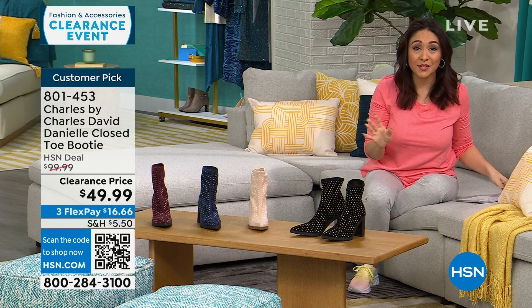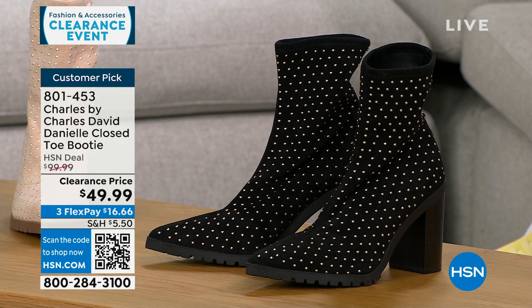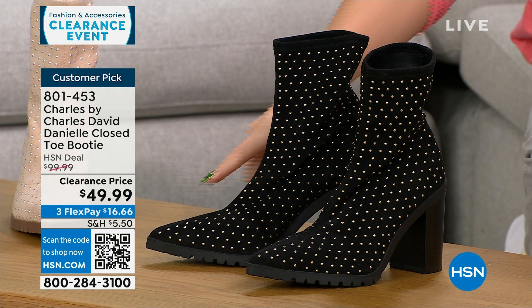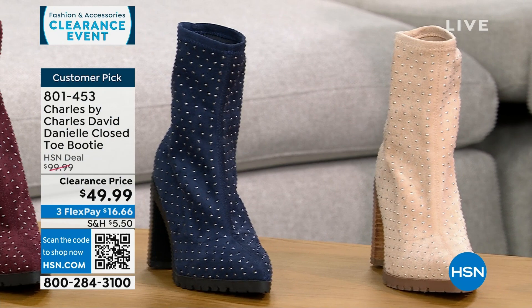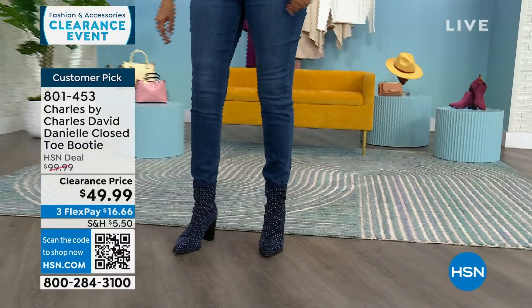Charles by Charles David is a shoe line about comfort but very fashion forward. This is a pointed toe slip-on booty with a stretchy fabric — very soft and stretchy with beautiful little metal stud details. This is a $100 customer pick boot, 50% off right now. Colors: black, gorgeous beige, navy, and maroon. Half and whole sizes 6–10, whole sizes only for 11 and 12. It has a 3½ inch stacked heel with a padded insole.